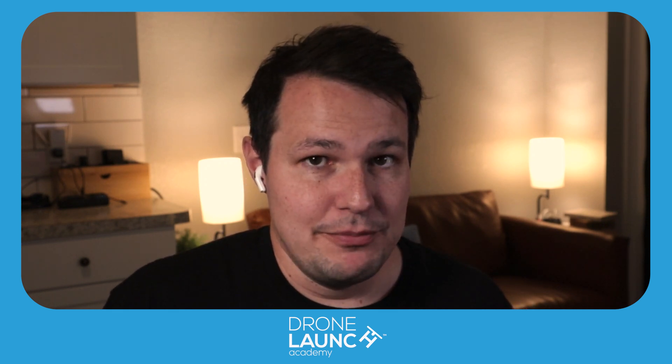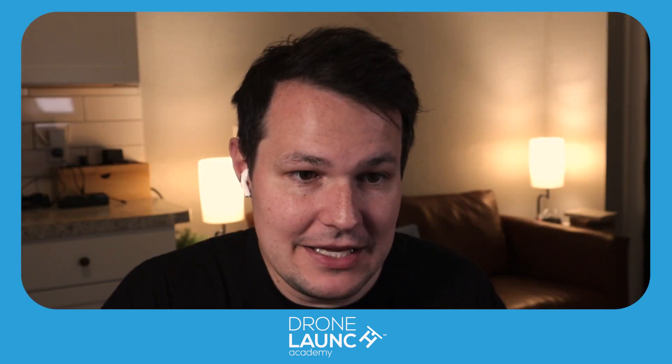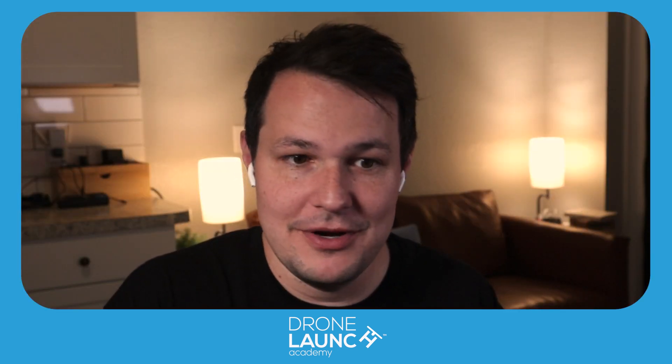We have a PDF that we came up with a long time ago — still very applicable, and the same question is still on the test. It's called 'How to Ace the Hardest Question on the FAA Commercial Drone Exam.' We can link that in the show notes or the YouTube video description.